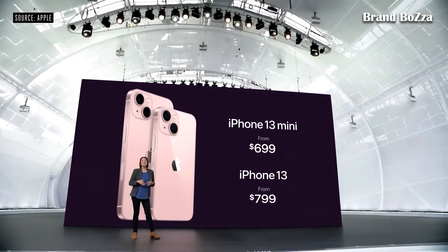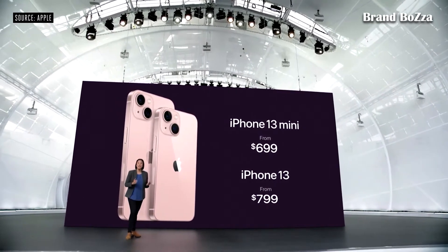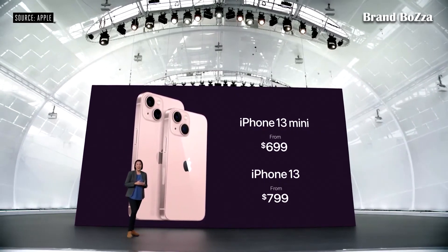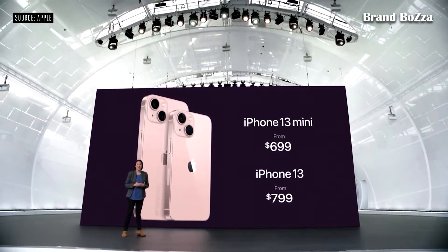We also have some fantastic offers from Apple and our partners, including up to $700 off in the U.S. when you trade in a qualifying iPhone. And we're increasing the starting capacity to 128 gigabytes for double the storage, and adding a new 512-gigabyte option.